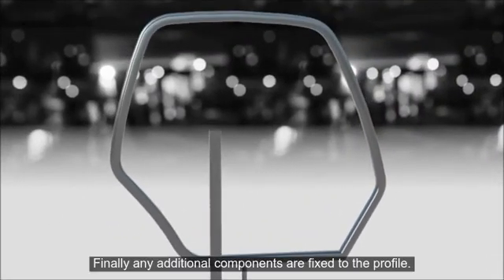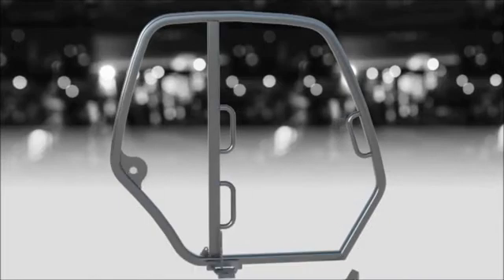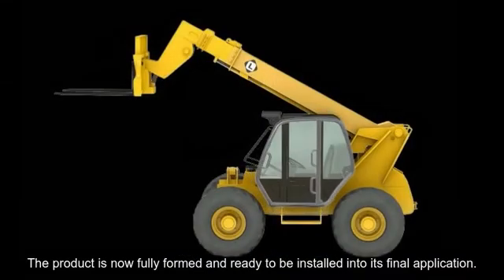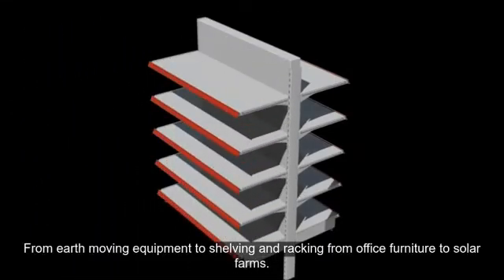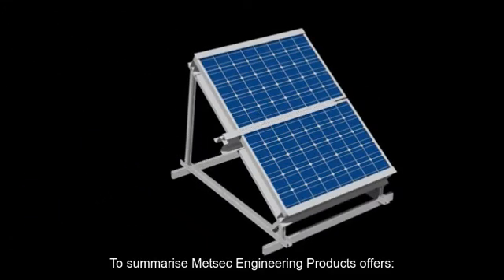Finally, any additional components are fixed to the profile. The product is now fully formed and ready to be installed into its final application. Cold rolled profiles can be used in a wide variety of applications, from earth moving equipment to shelving and racking, from office furniture to solar farms.